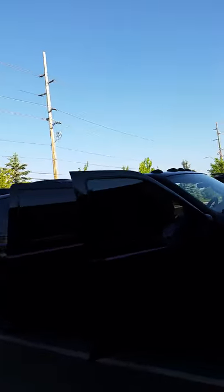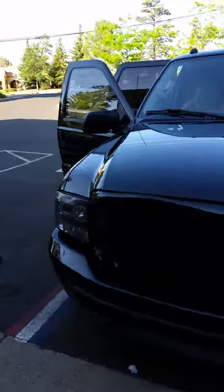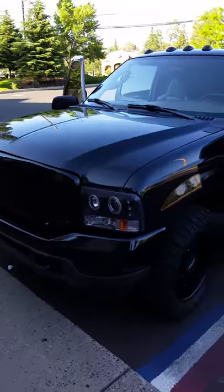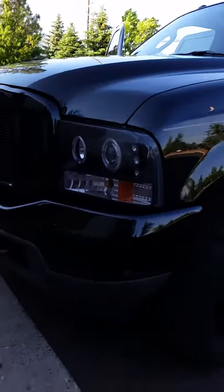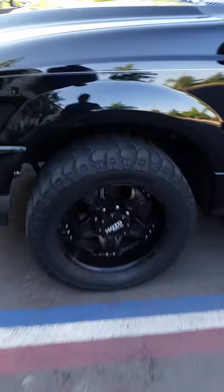Alright, this is a 2004 Ford Excursion, totally customized — custom grill, custom headlights and taillights, rims and tires, 20s with Mickey Thompsons.